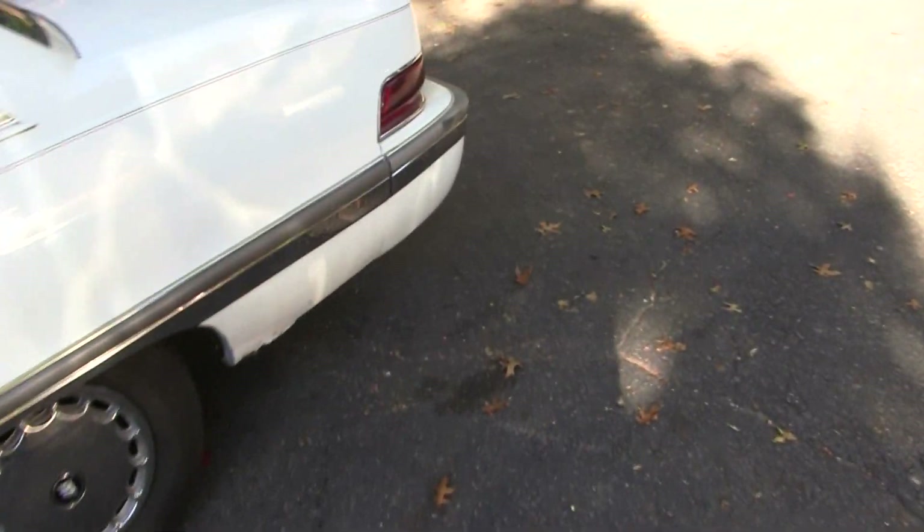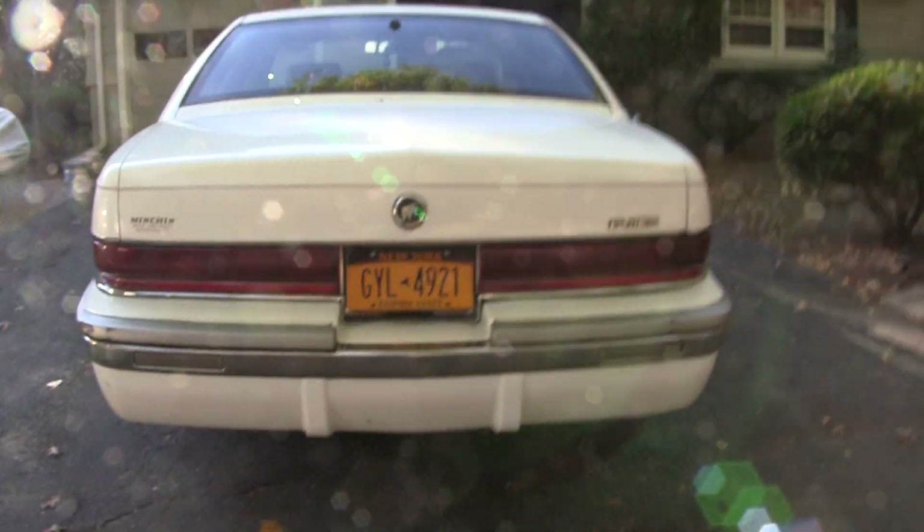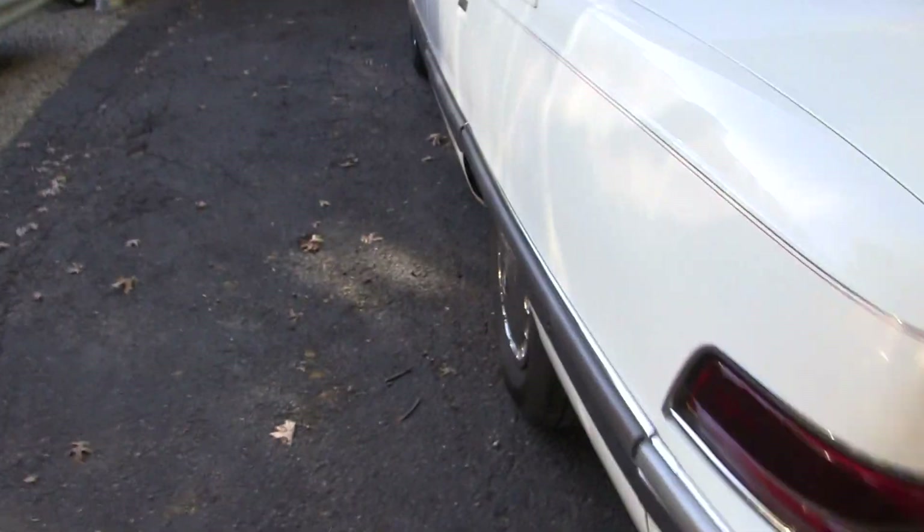Got two different hubcap sets on it. And it's a big old boat — just like all my other cars, it's an LT1. Got a leather interior, and aside from that it's pretty base.